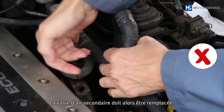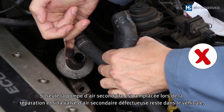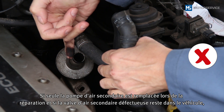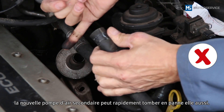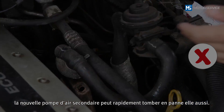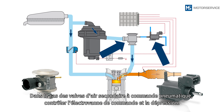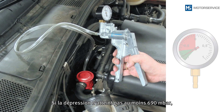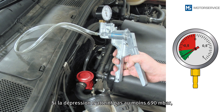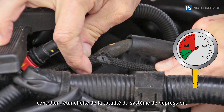The secondary air valve must be replaced in this case. If only the secondary air pump is replaced during repair and the faulty secondary air valve remains in the vehicle, another failure can soon occur in the new secondary air pump. When it comes to pneumatically actuated secondary air valves, the actuating solenoid valve and the vacuum should be checked. If a vacuum of at least 690 millibar isn't reached, the entire vacuum system must be checked for leakages.